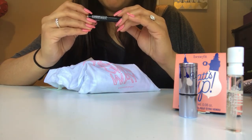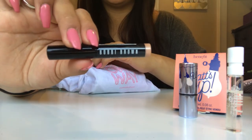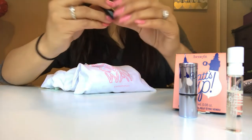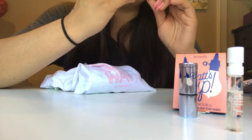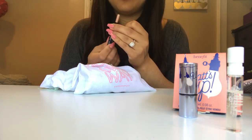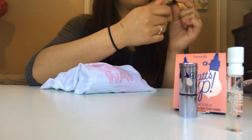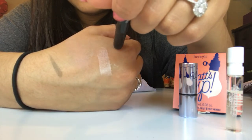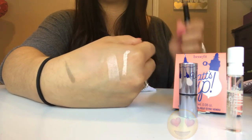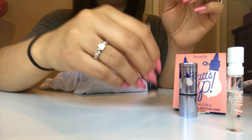My next one is going to be this Bobbi Brown Longwear Cream Shadow Stick. You guys, I already love the Sephora box even more. It's this beautiful color — the golden pink shade. It's so beautiful. That's how much product comes in there, that's still a lot of product, and it's Bobbi Brown. That was so nice, I love that. Sephora, you are winning.